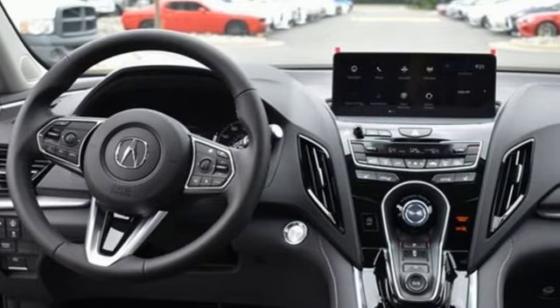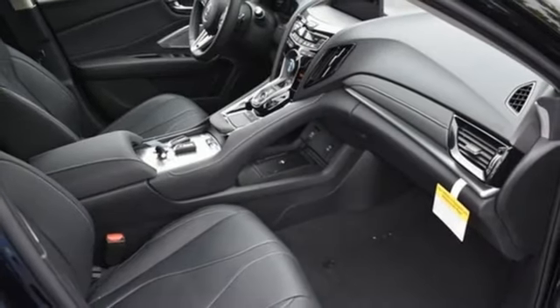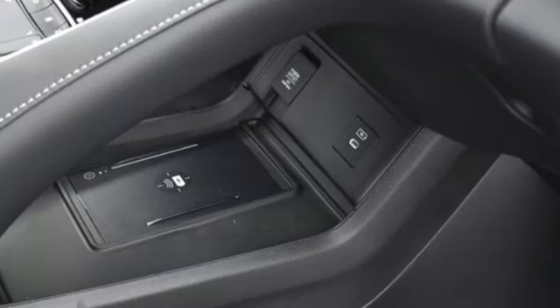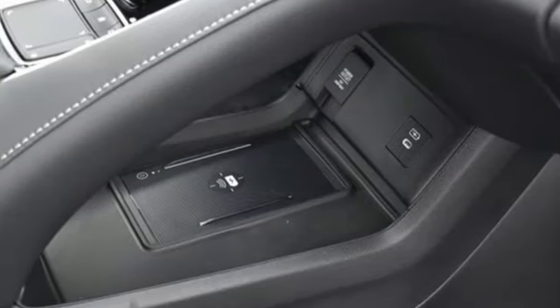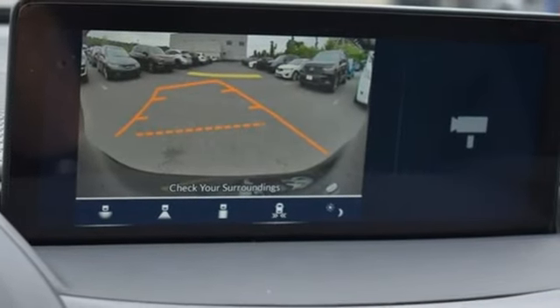Automatic transmission, four-wheel drive, integrated navigation system with voice activation, Wi-Fi hotspot, heated leather sport bucket front seats, auto-dimming rearview mirror, streaming audio, memory exterior door mirror settings.